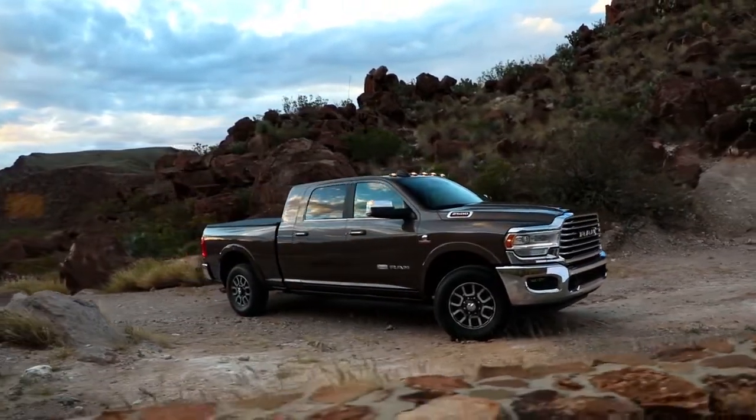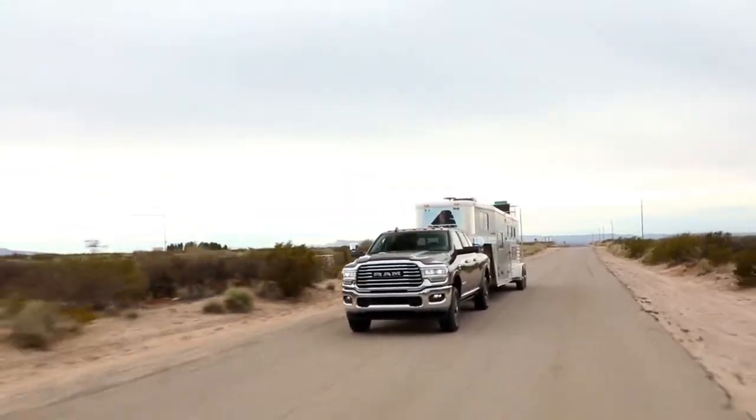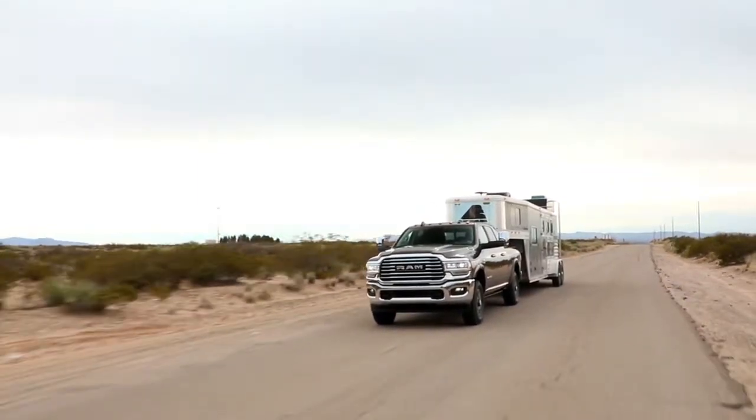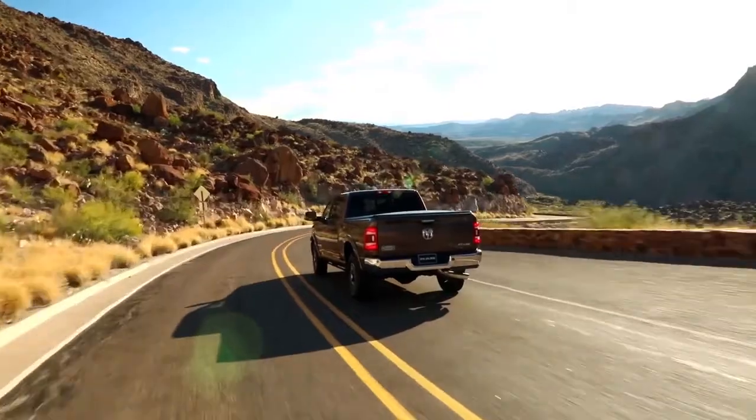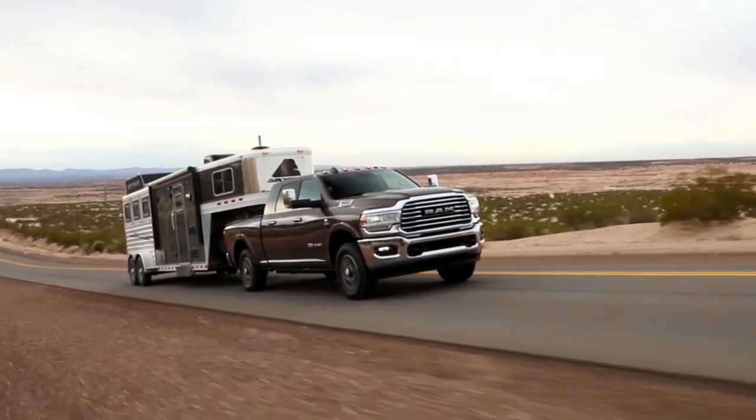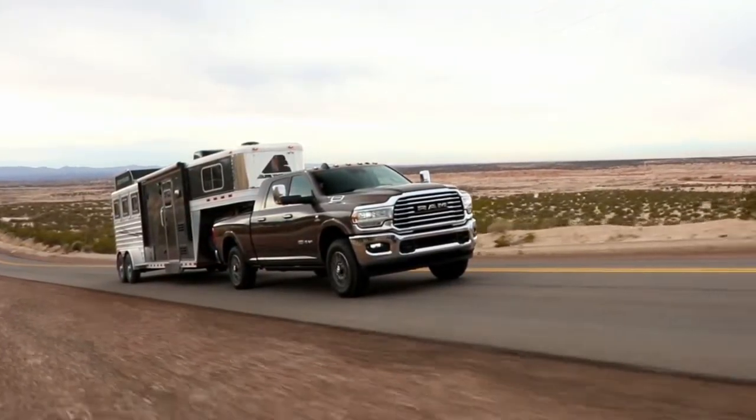That's why the Ram 2500 offers an available factory-installed rear axle structural crossmember. Built with provisions for a fifth wheel and a gooseneck hitch, the crossmember seamlessly connects your trailer with the frame of your heavy-duty truck.